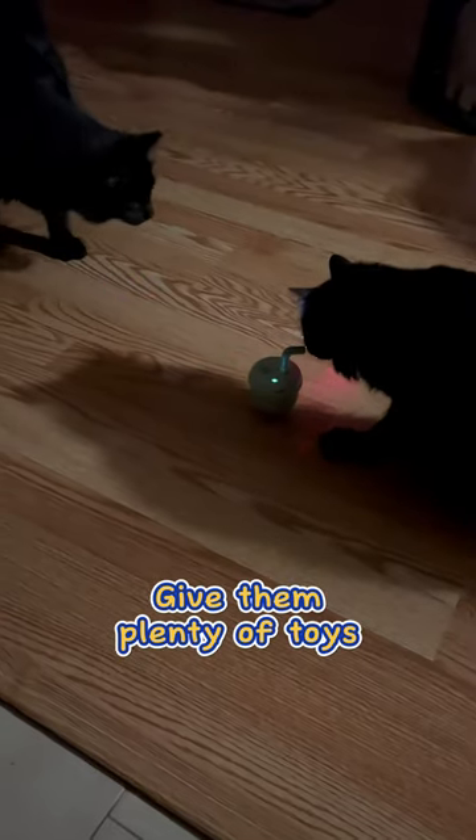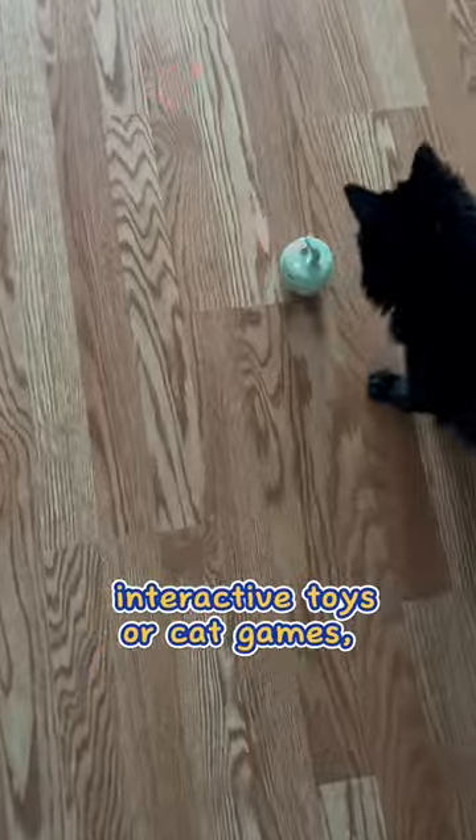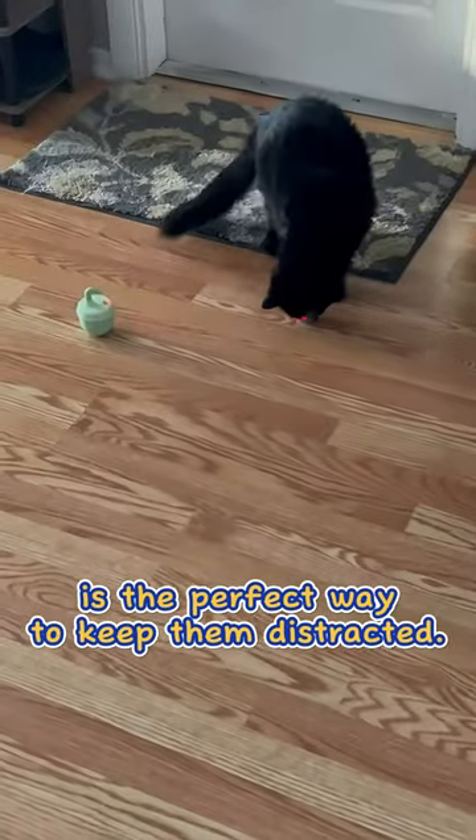2. Give them plenty of toys. Investing in a mix of interactive toys or cat games for your cat to play with on its own and with you is the perfect way to keep them distracted.